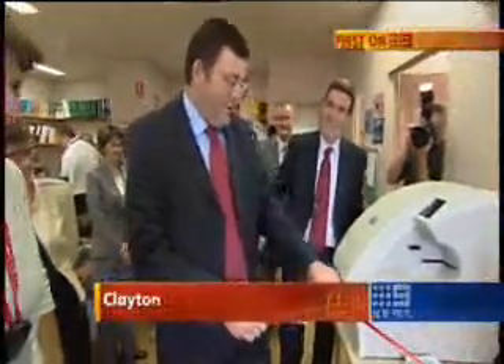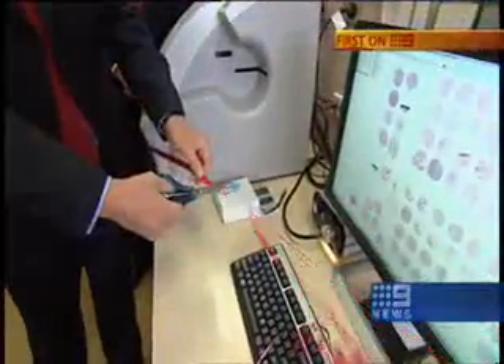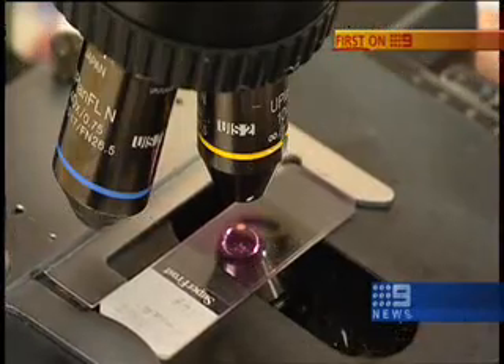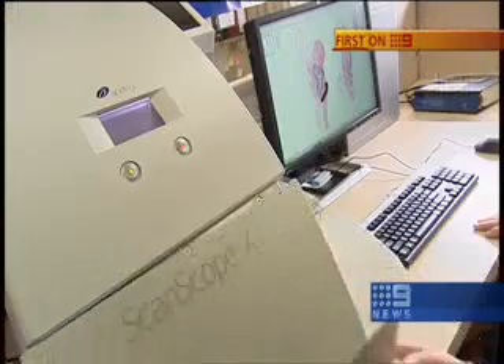It's with great pleasure that we officially open Appirio at Monash Medical Centre. The Health Minister launching the machine that's set to revolutionise pathology services. At the moment, scientists look at tissue samples on a glass slide, one at a time. Now they can be quickly scanned and viewed on this new pathology system.